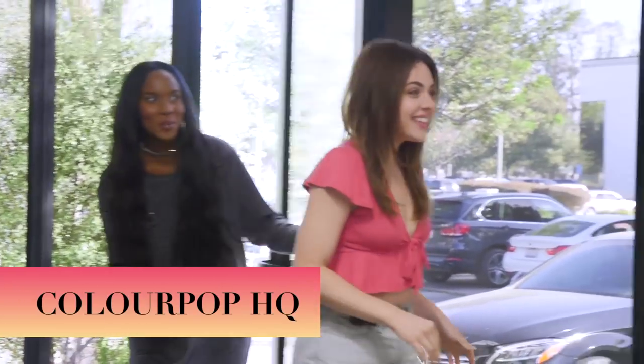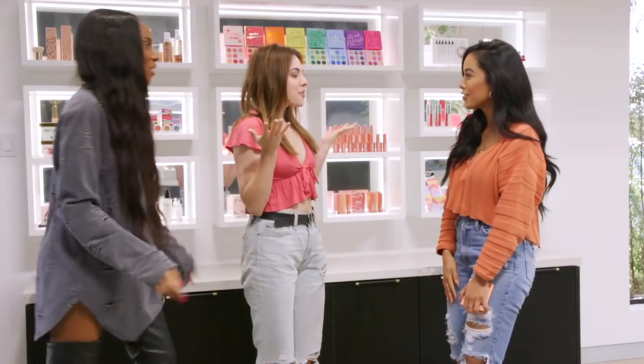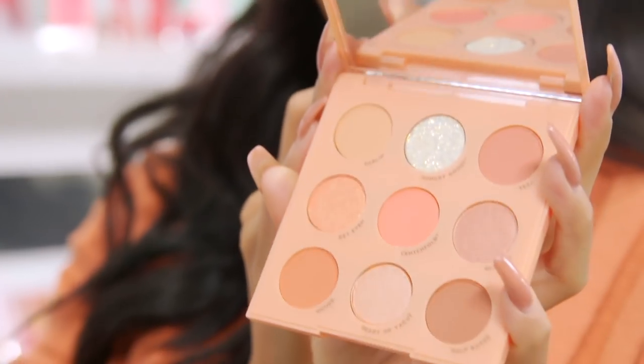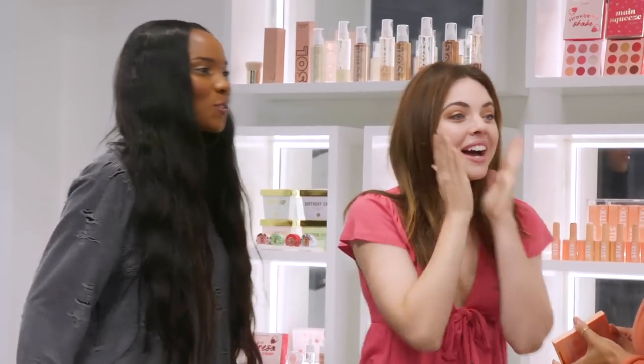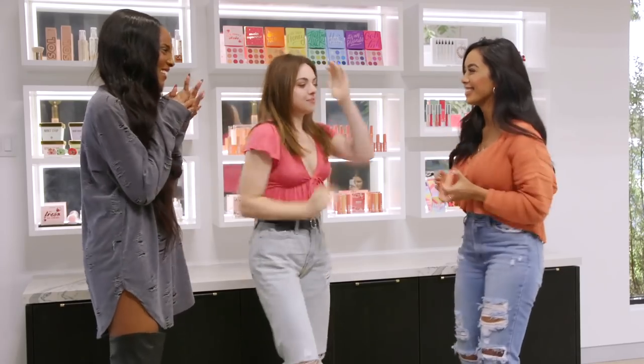Hi, I'm Nicole. Nice to meet you, I'm Drew. Are we at Colourpop right now? You guys are at Colourpop! Shut up, we knew it! So today, brace yourselves, we are going to make our Baby Got Peach palette. This is our highest selling lineup to date and it's so freaking cute. I'm so excited right now. Are you guys ready to go to the lab? Yes, let's do it!